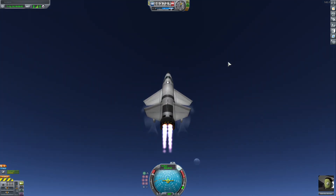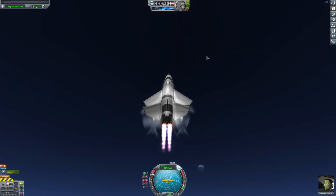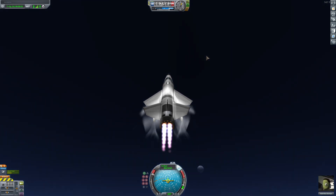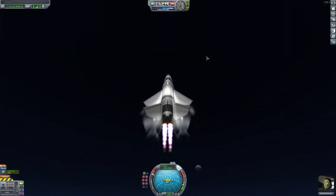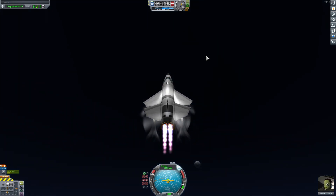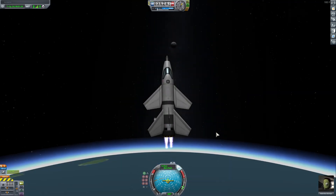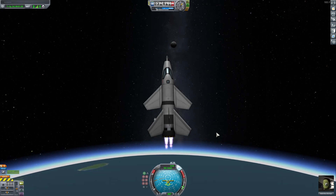Let's see if we have made the smallest manned single stage to orbit vehicle. Oh, we're gonna break 10,000 meters - boom, 10,000 meters! Boom - orbit! We have made it to space.